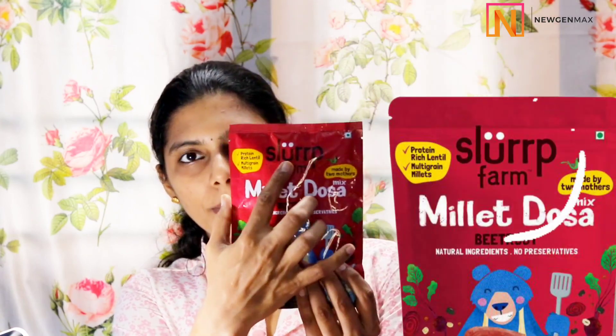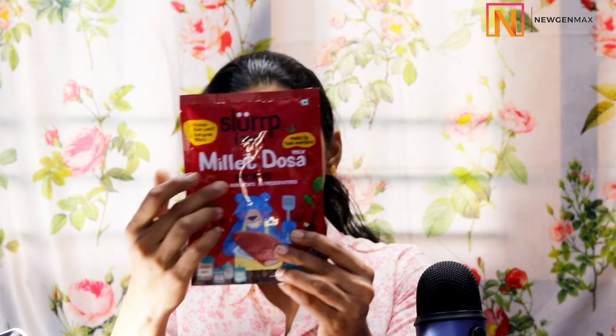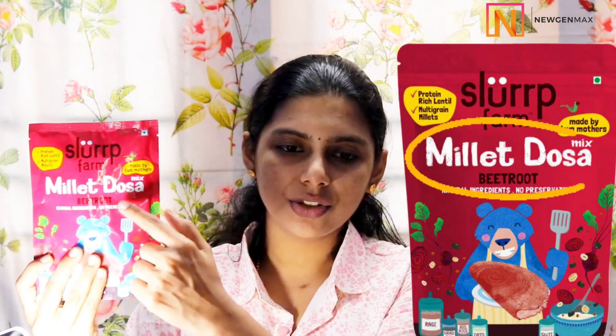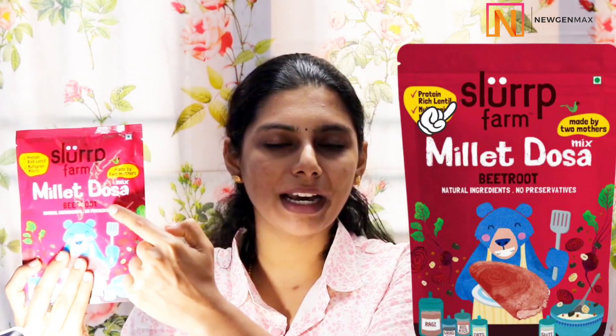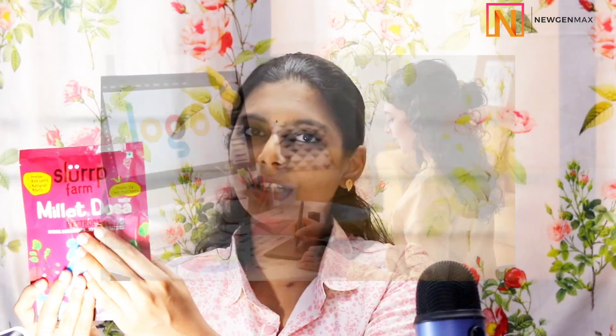First, before proceeding, select your brand name — your brand name should be printed on the particular product. And you should have your product name obviously. For example, if I am selling honey, honey is my product name. I have taken the example of millet dosa, which is shown here. So you have the brand name and the product name — that is very important. You can design it with a designer accordingly.